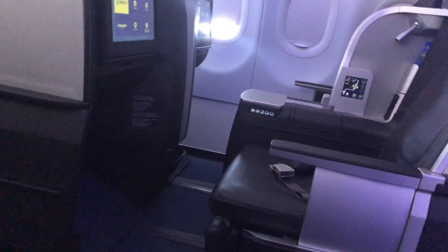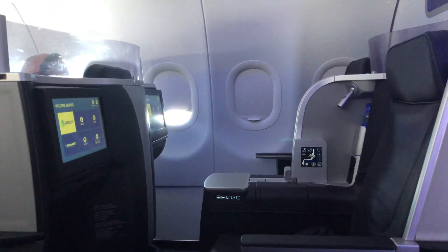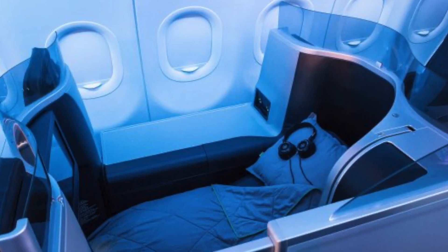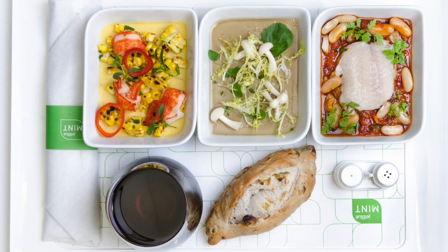I was curious to see how Mint would be during the COVID-19 pandemic and how much has changed. I've spoken to some people who've recently flown Delta business class and they told me you just get handed a snack pack with no food and beverage service, so I was really hoping Mint would not be the same way, because a lot of the experience and what you get for your money is the food, beverage, and all the other amenities.